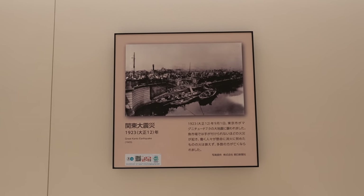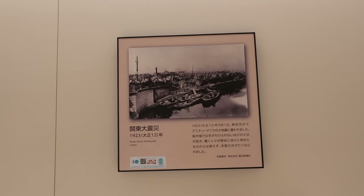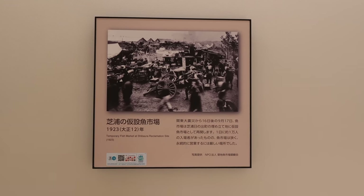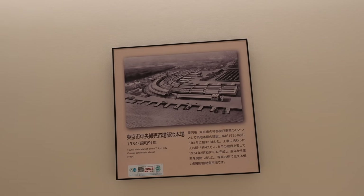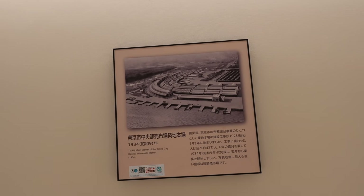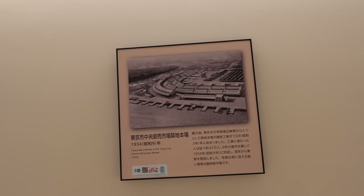In 1923, there was the Great Kanto Earthquake and everything was destroyed. But after just 16 days, the fish market was already back — even the temporary one was pretty big. In 1934, they finally moved to Tsukiji Fish Market, spending 6 years to build it.